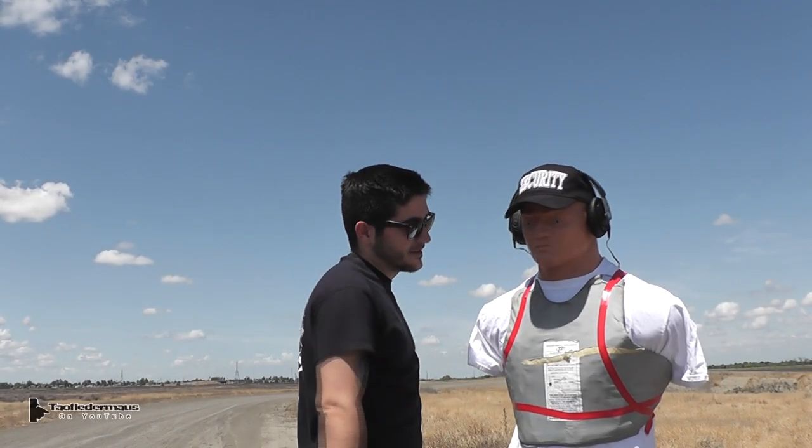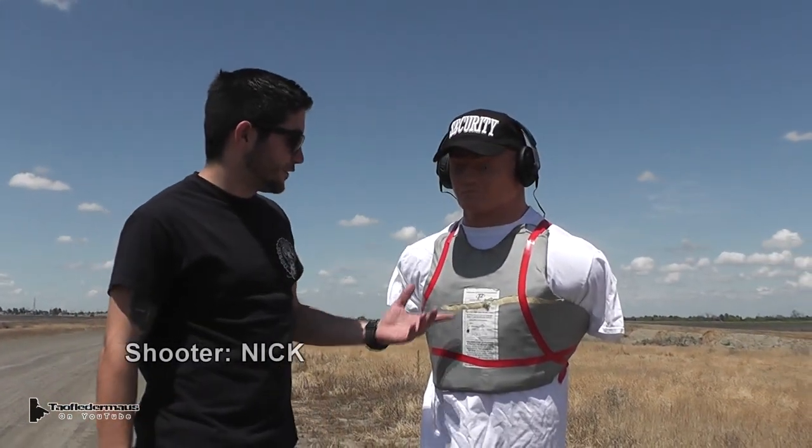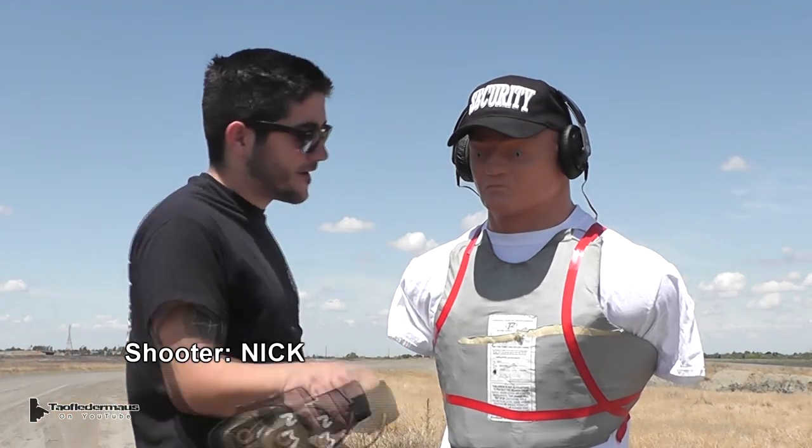We're going to do some testing on misunderstood Murphy over here. First we're going to do the 9mm full metal jacket against level 3A, so we'll see how he does.